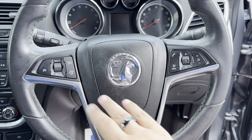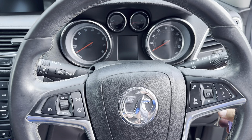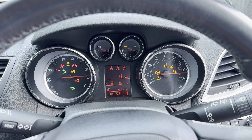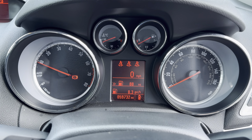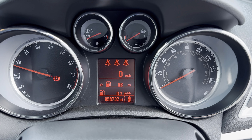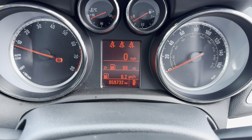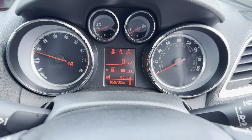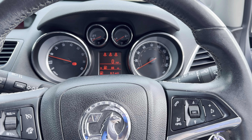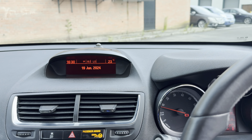We've got a multi-function steering wheel with cruise control and media controls. Starting the car — put your foot on the clutch — all the lights come on as they should, and the car starts straight away. All the lights go off, leaving only the handbrake and seatbelt warning. As you can see, this car has covered only 59,732 miles — very low mileage for its age. It's been very well looked after, it's a two-owner car with full service history and it's just been serviced and MOT'd.